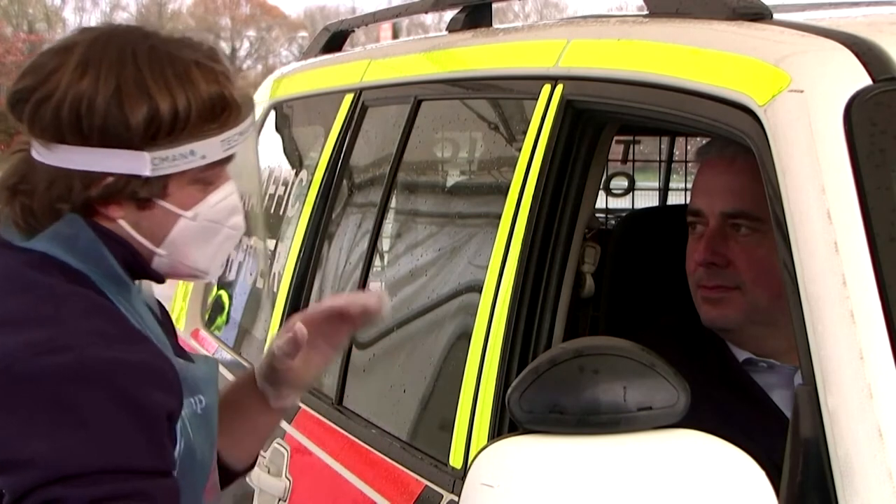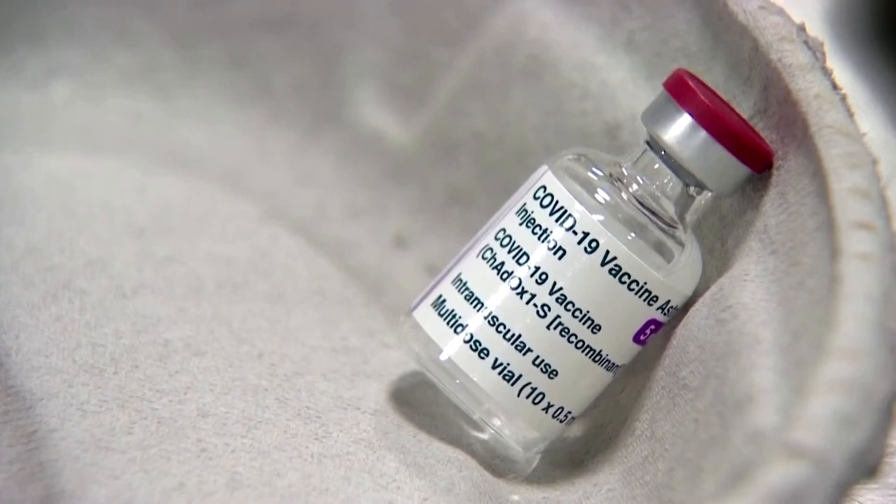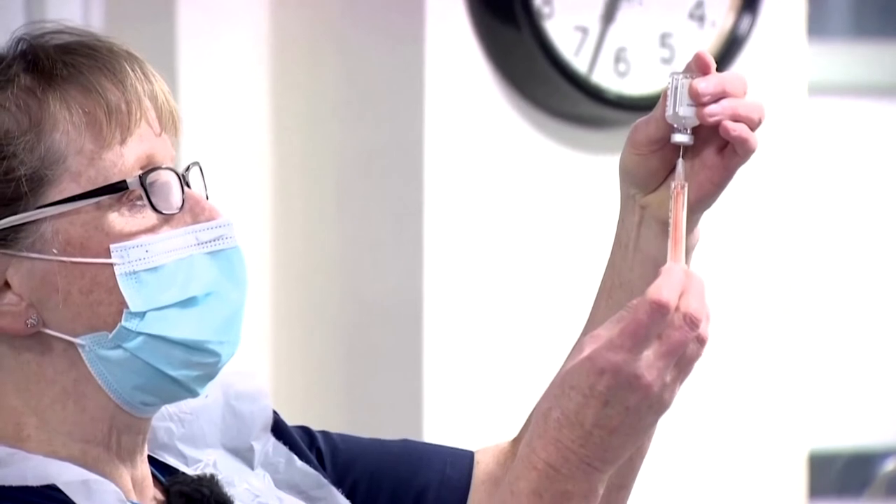It mirrors measures taken by many other countries around the world. British Transport Secretary Grant Shapps said on Friday there are concerns about how effective the COVID-19 vaccines might be against the highly transmissible variant of the coronavirus discovered in South Africa.